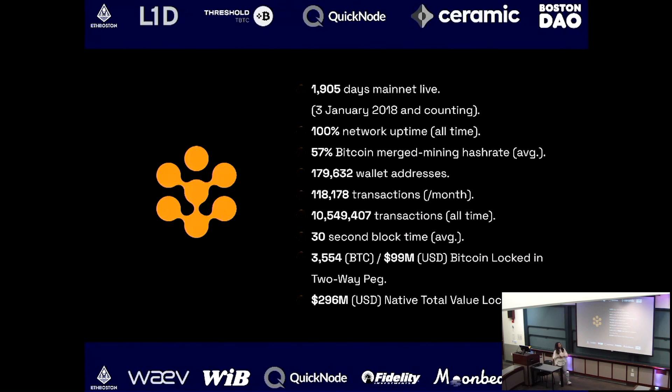Some stats: we have never been hacked and have been up 100% since launching in 2018. There is consistently over 55% of Bitcoin's merged mining hash rate securing Rootstock, so we're very secure. We're also seeing growth in addresses, transactions, and the TVL logged in the two-way peg.